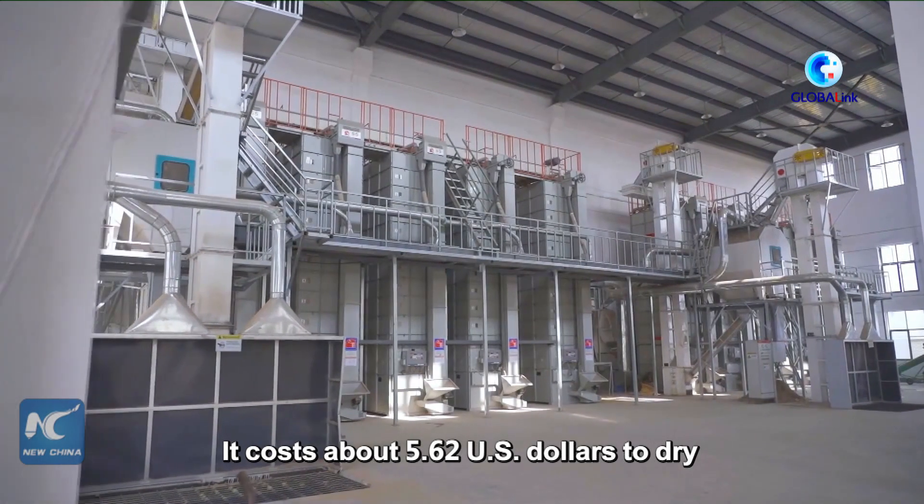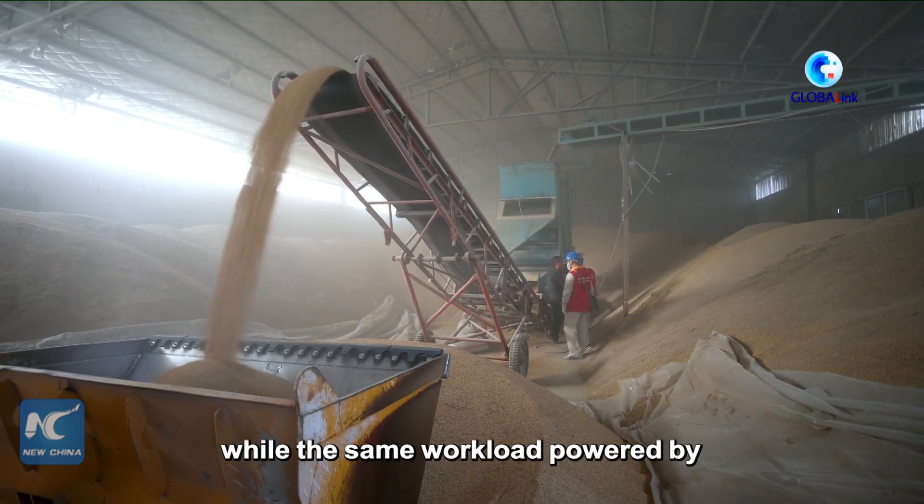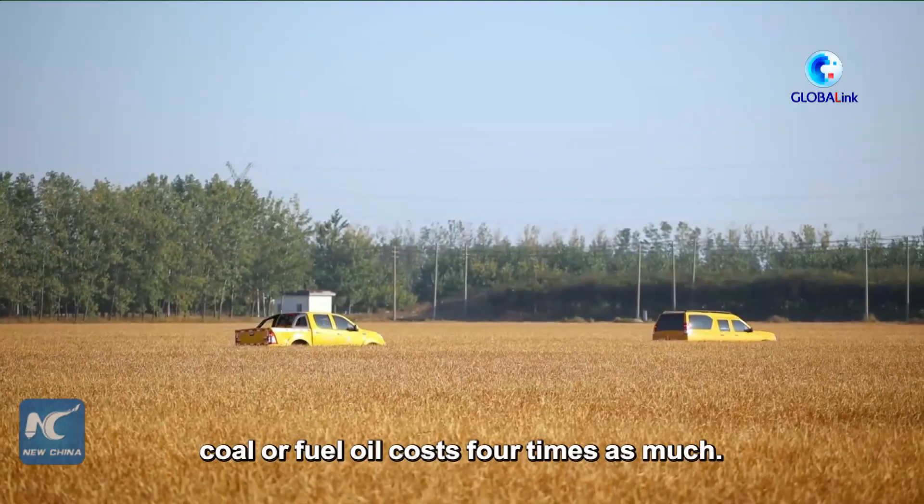It costs about 5.62 US dollars to dry a ton of grain with these dryers, while the same workload powered by coal or fuel oil costs four times as much.